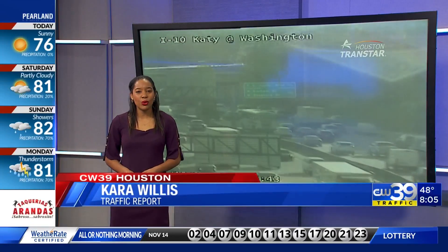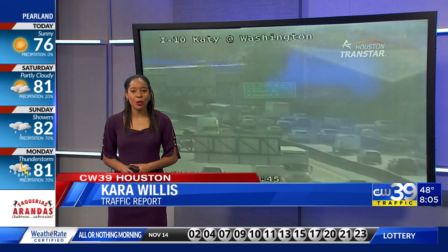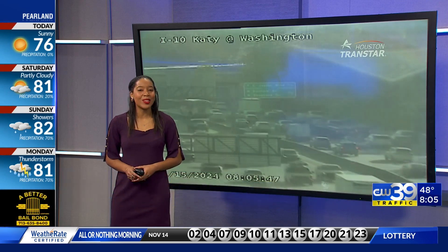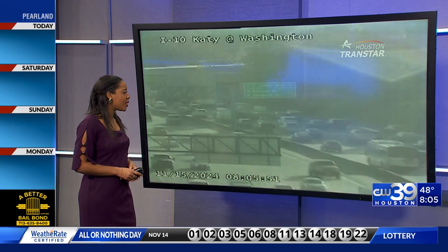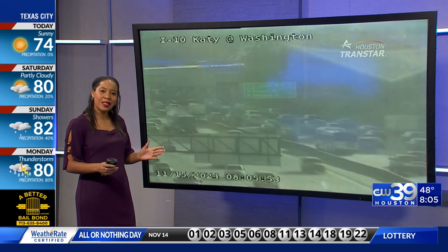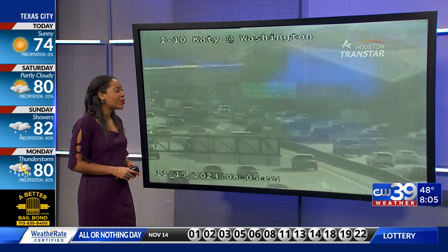Thanks so much, Jonathan. Looking forward to hopefully getting back to some cooler temperatures really soon. We take a look outside now, 8:05 on this Friday morning. Beautiful temperatures outside. I would say our traffic, it's okay, not as beautiful, but we'll take it.